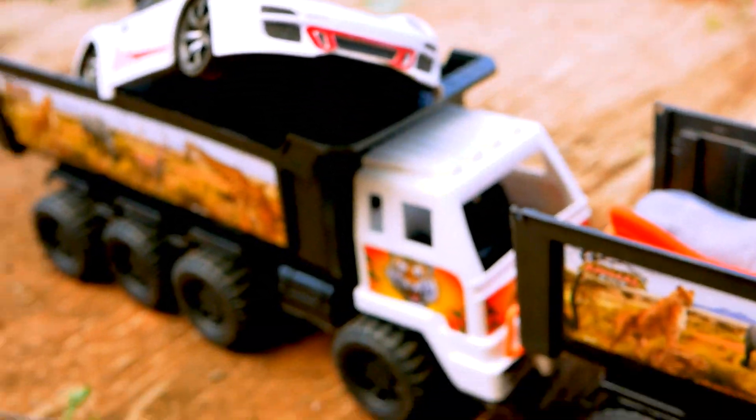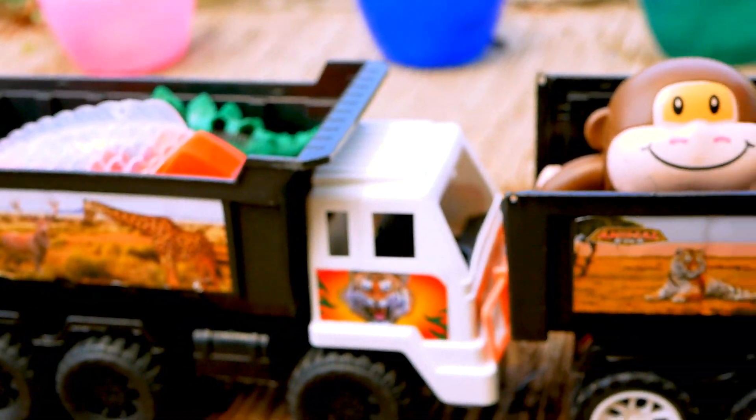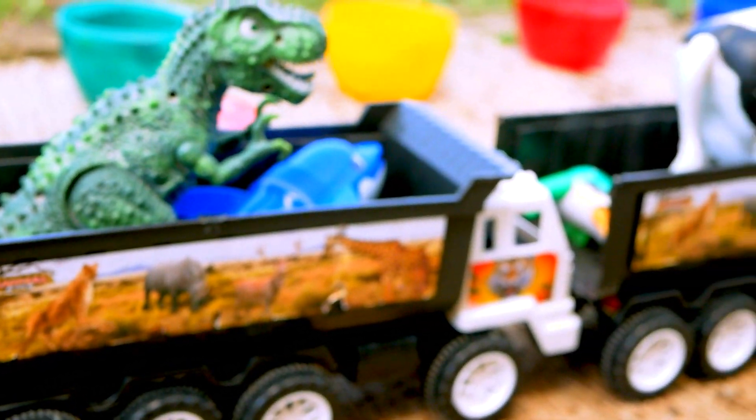Look — this is the truck, it's full of toys! Wow, and the time to leave. Let's go. Hello!